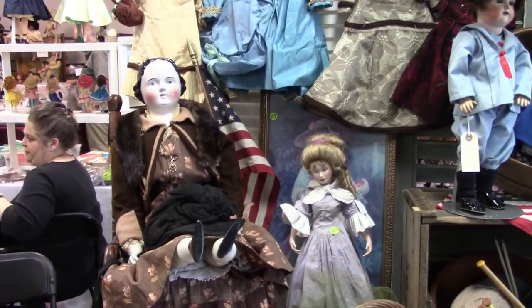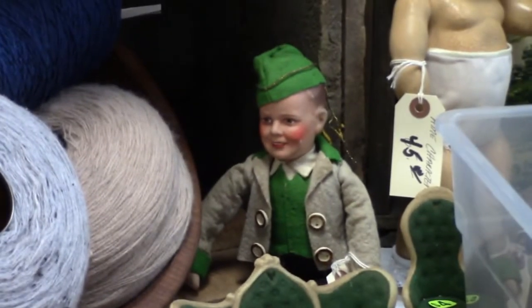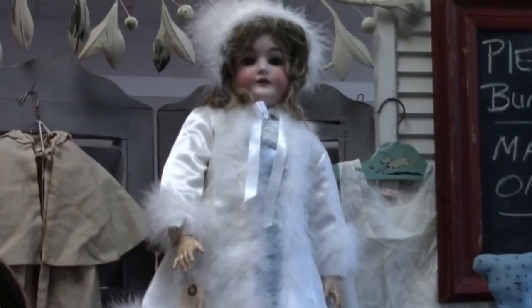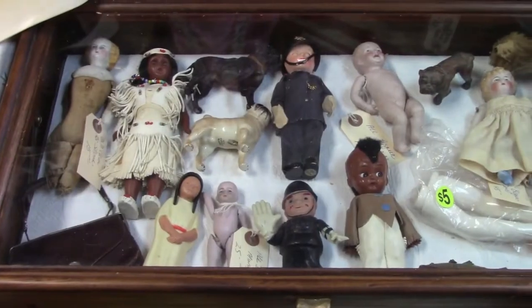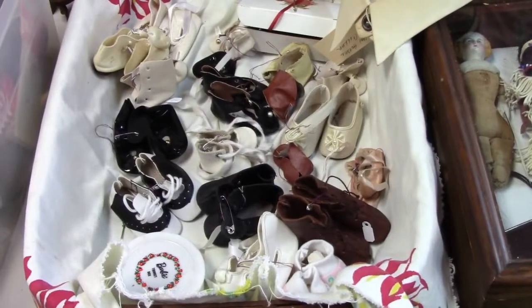It's hard to tell from the video, but that's a big china head doll. I love this character boy too. Next to him is a Tiny Tears. Queen Louise looks like a Snow Queen in that outfit, doesn't she? A nice selection of small dolls and dogs. Shoes for all occasions.